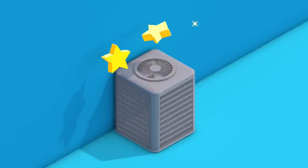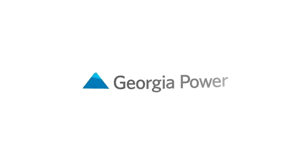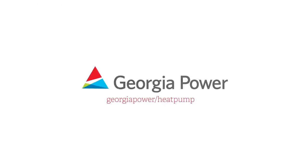Make the switch to a more efficient electric heat pump and see the difference. And be sure to check georgiapower.com/heat-pump for the latest rebate information.